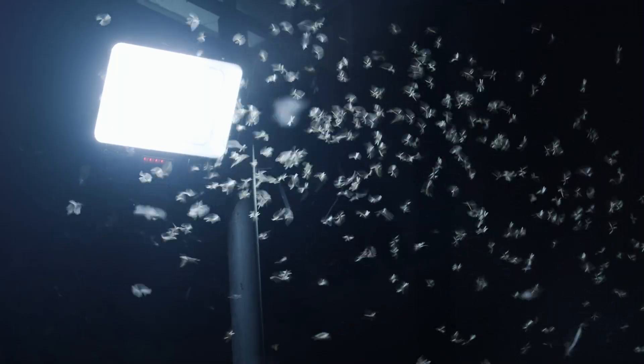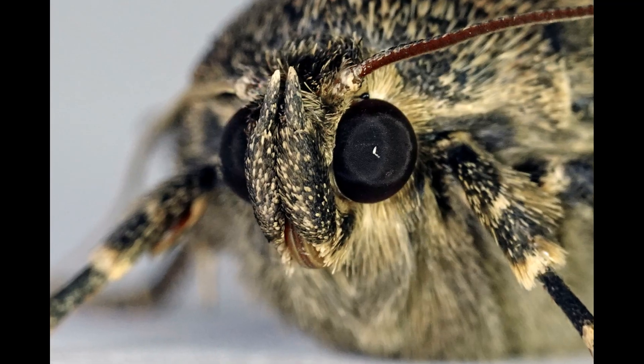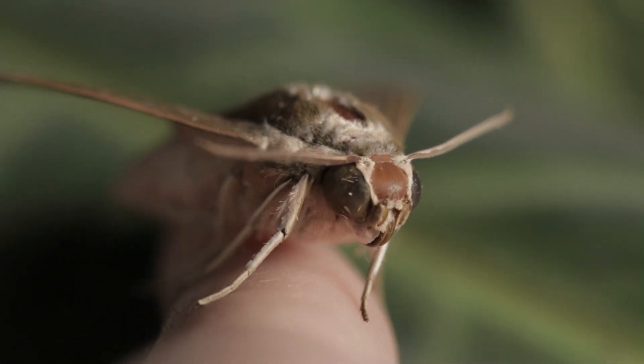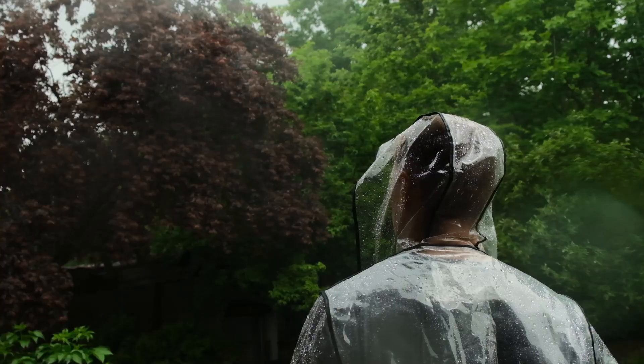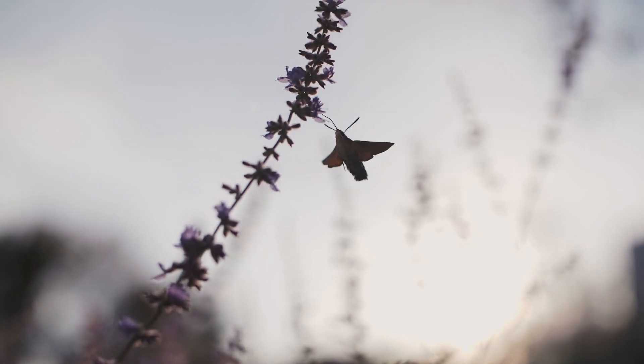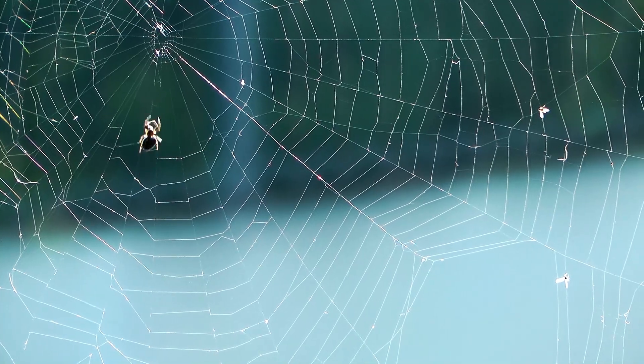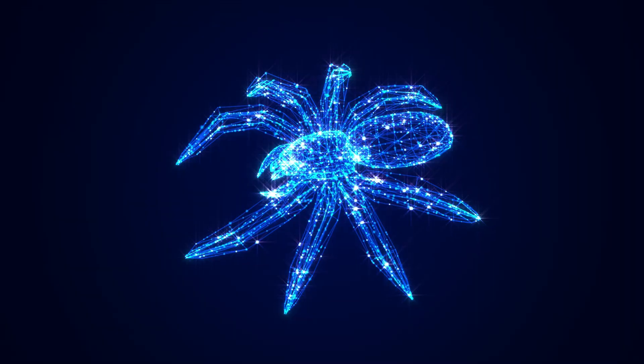But here's the kicker. Moths, nature's expert escape artists, have developed a defense. They're covered in a sacrificial layer of scales that peels off when they hit the web — kind of like slipping out of a sticky situation by ditching your coat. That way, the moth flies off, and the spider is left wondering why it just caught a pile of scales instead of dinner.